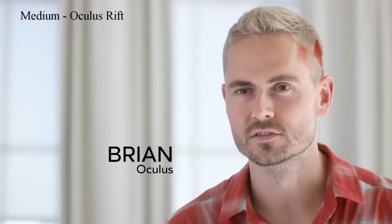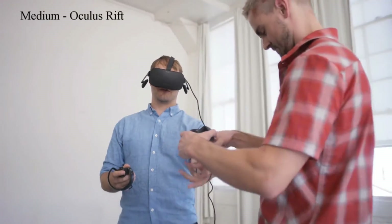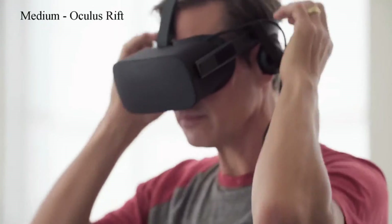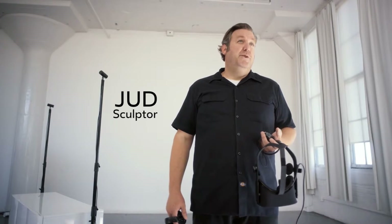Medium is Oculus' creation platform. It's digital clay, and we're building it for anyone. I'm not a virtual guy — I just love reality. As a sculptor, it's all about being real. I didn't know what to expect; I've never seen anything like it before. I'm 100% analog. In fact, I don't even have Wi-Fi in my studio.